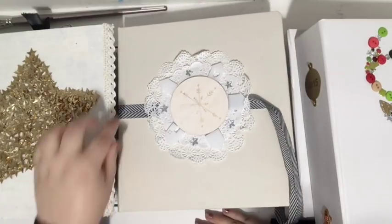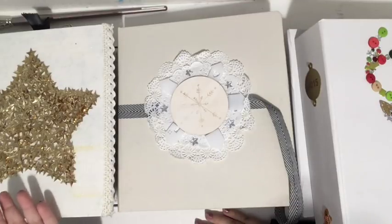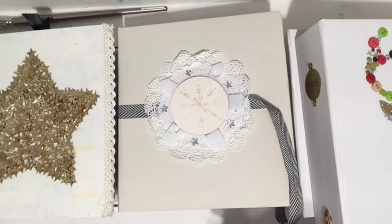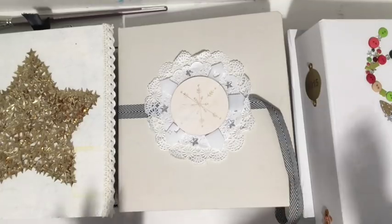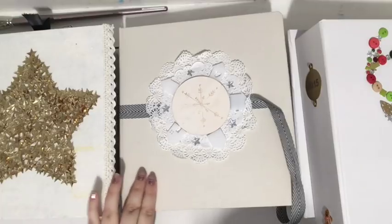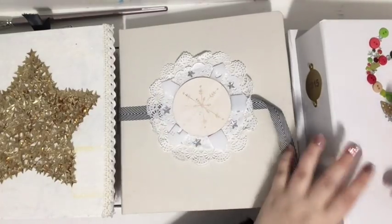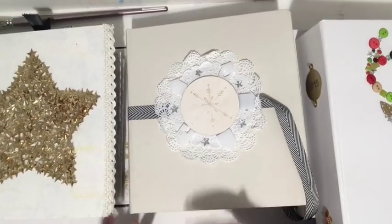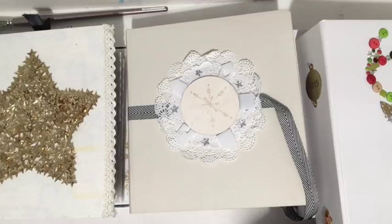I'm still planning on doing a video every day — it might kill me but I'm planning on doing it! I thought what better way to start December Daily 2017 than with a video looking back at the years gone by — what I created, what I learned, what I loved, what I didn't. I have my December Daily albums from 2014, 2015, and 2016 here, and I'm hoping this won't be a long video, but let's be honest, it probably will be.